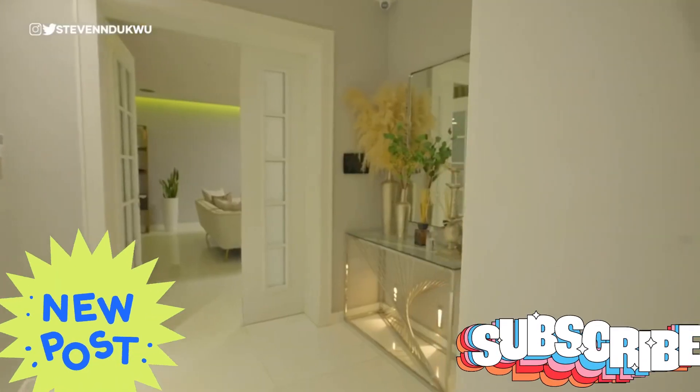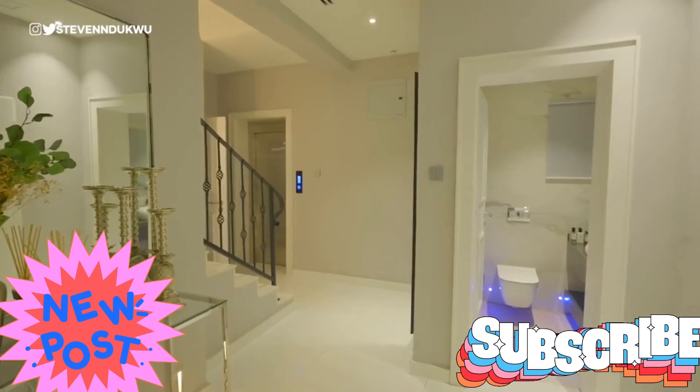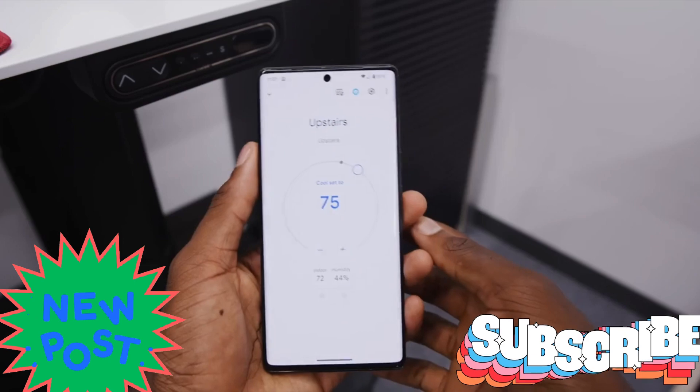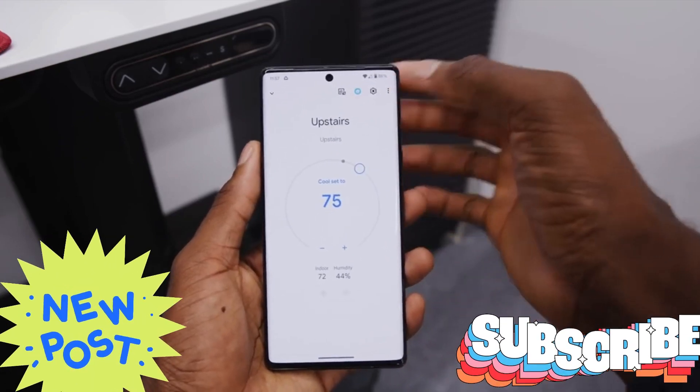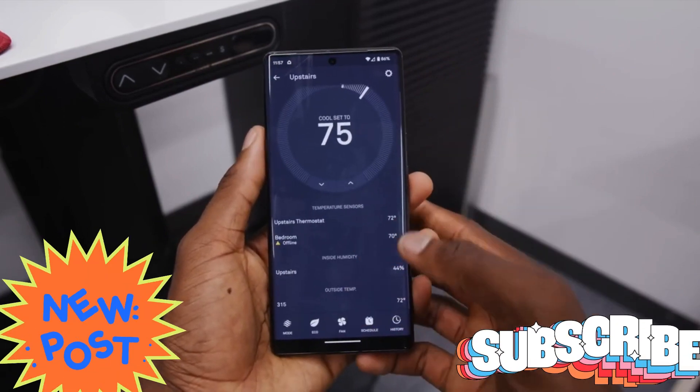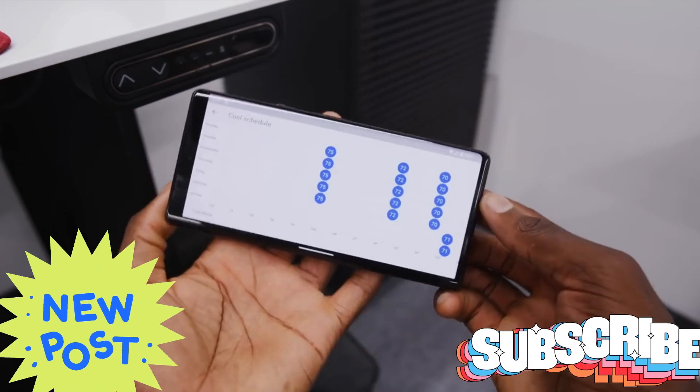The luxury detached duplex comes with a BQ. The home comprises an ante-room, two spacious living rooms, dining area, a conducively wide kitchen with store, all bedrooms en suite, a study and private lounge on the pent floor, plus a play area and ample parking spaces.